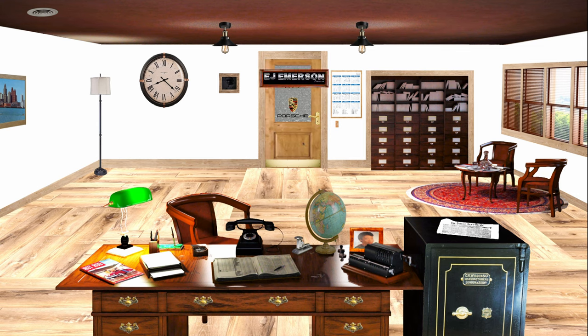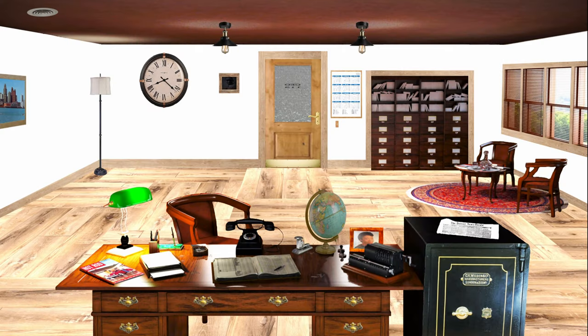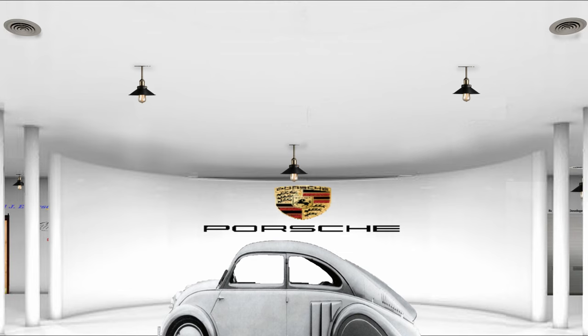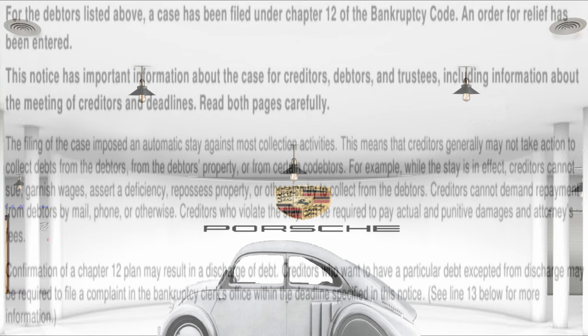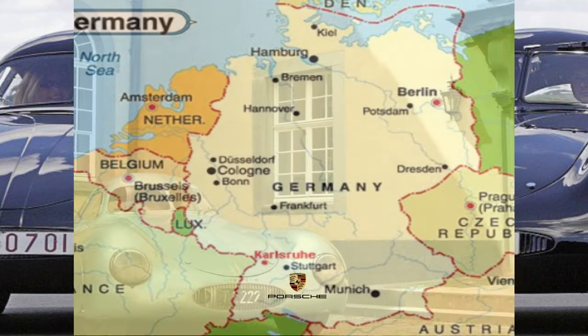Edward J. Emerson here. It is August of 1932 and we are currently doing some developments on Porsche AG. We recently purchased them — they were going into bankruptcy. We purchased them and their factory, which is located in Stuttgart, Germany.